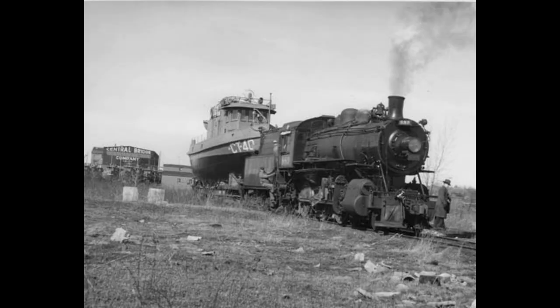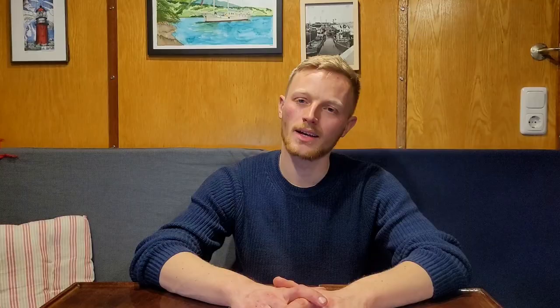The shipyard, which was actually a bridge-building company, was located two miles inland, so the finished tugboats were shipped by train to the nearby River Trent. Once a couple of them had been launched, they would cross Lake Ontario and sail via the canals all the way to New York City.